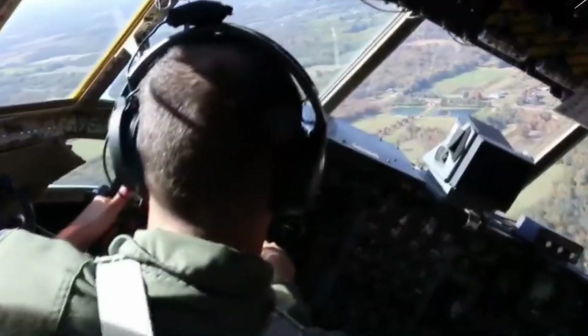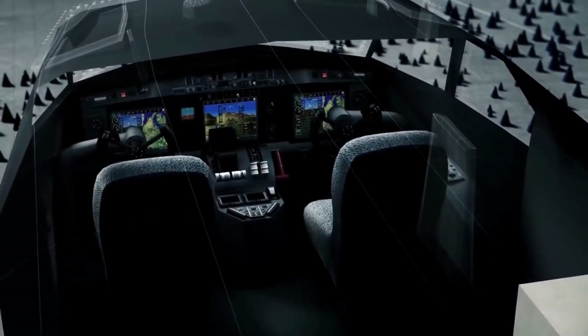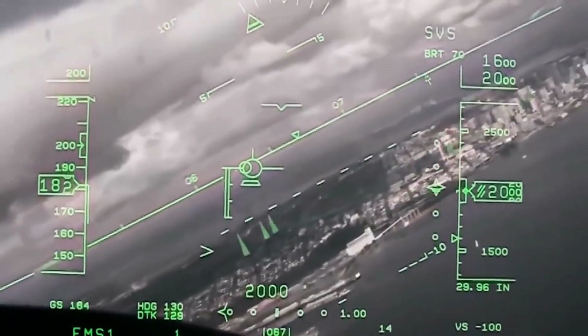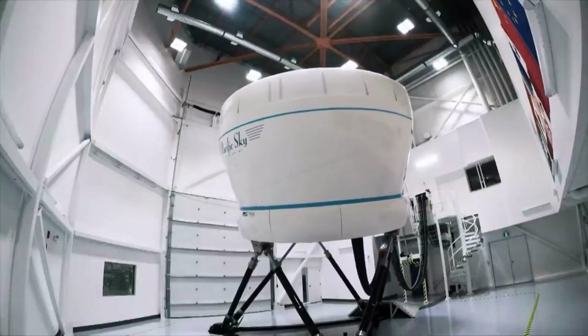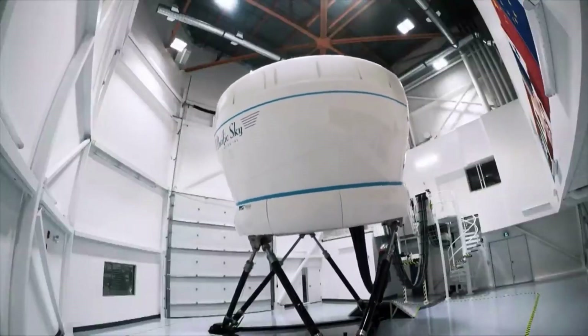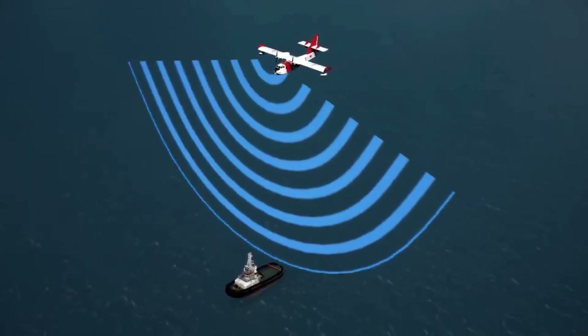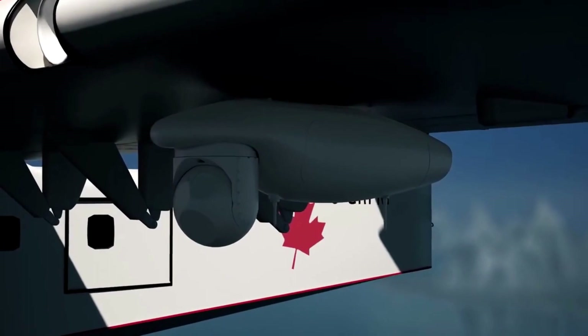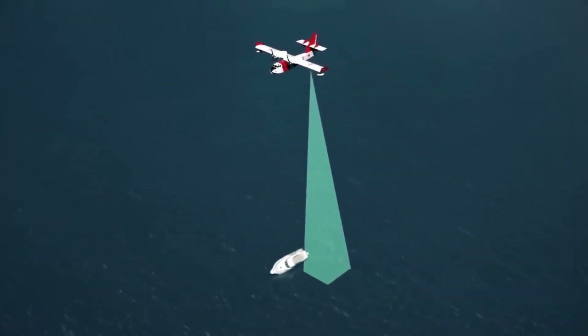The C-130 water bomber, a beacon of innovation, beckons us to gaze into the future. What lies ahead in the world of aerial firefighting? Brace yourselves for insights into groundbreaking technologies that might redefine our battle against wildfires — from cutting-edge drones armed with sophisticated sensors, to seamless air-to-ground communication networks. The future is teeming with potential, and you won't want to miss this sneak peek into the impending revolution.